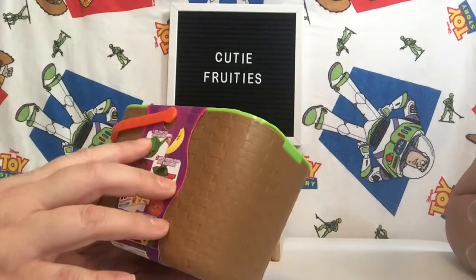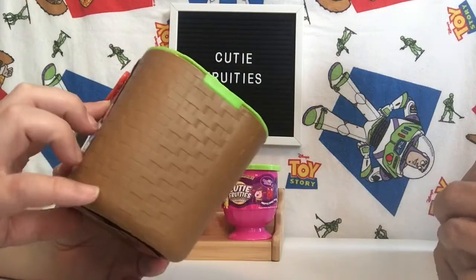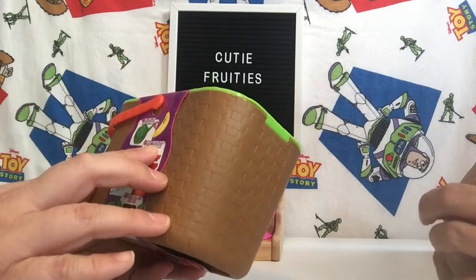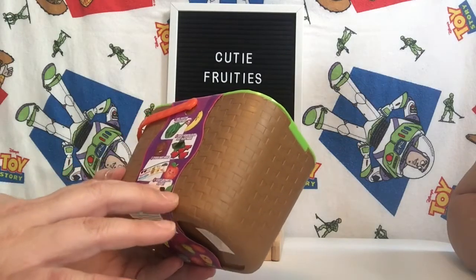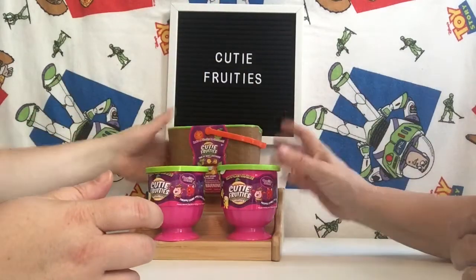So what we do is we just peel the fruit for the fruit fortunes. It says peel fruit for fruit fortunes. And then over four scented plush fruits inside, sticker sheets inside, and the basket can also be a play set.